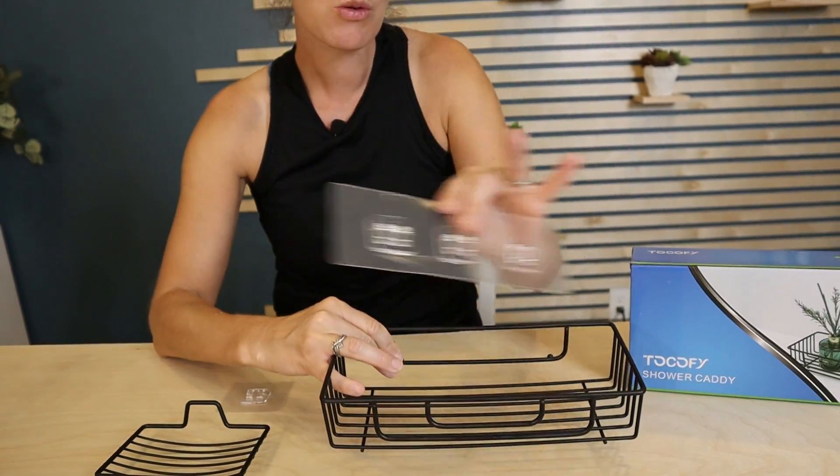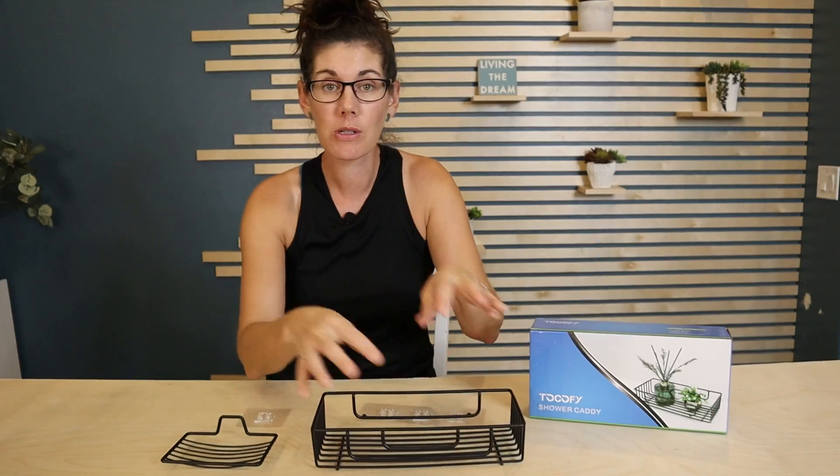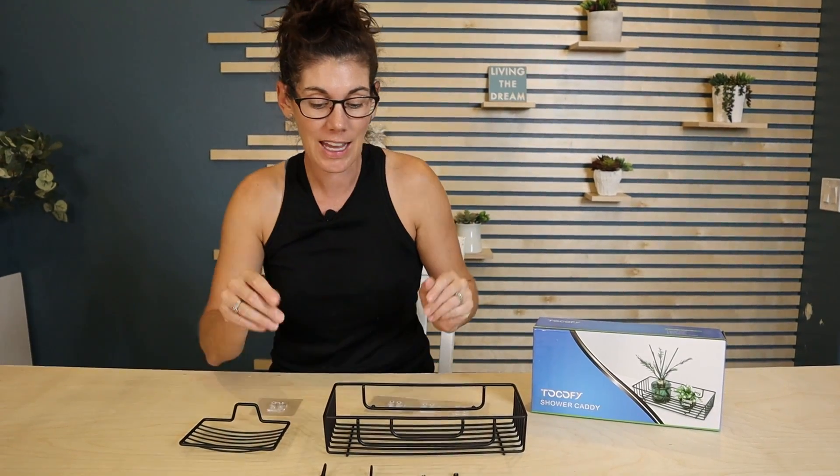This can hold up to 20 pounds of weight — between shampoos, conditioners, body wash, all things like that.